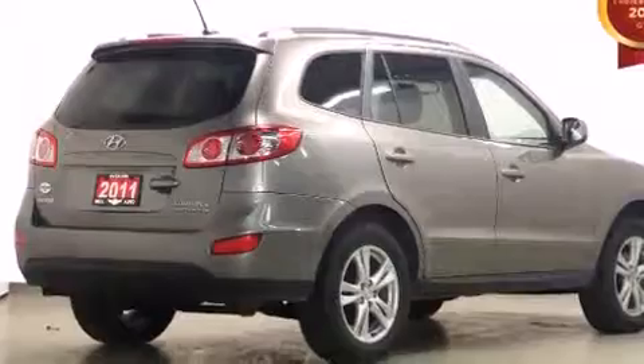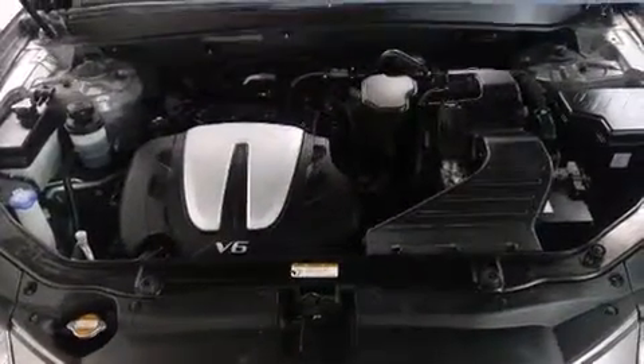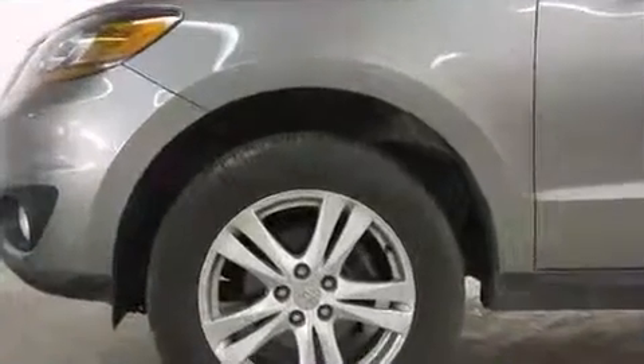All of the premium features expected of a Hyundai are offered, including a tachometer, an automatic dimming rear-view mirror, heated seats, front fog lights, heated door mirrors, and leather upholstery.